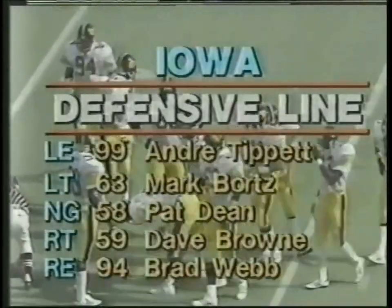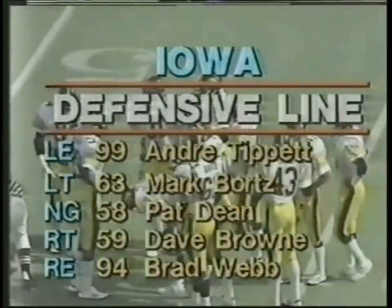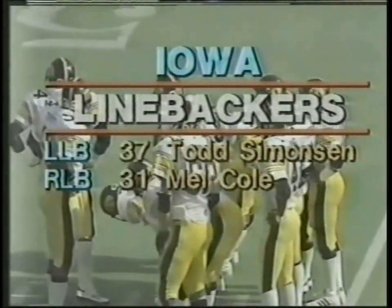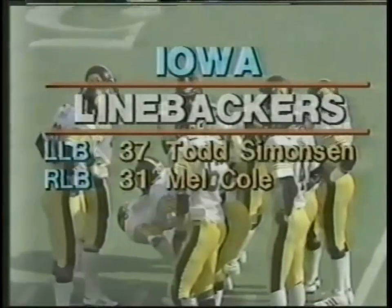Let's see where it's marked — inside the Iowa 49-yard line. So a pickup on the play of about three or four, and it'll be third down now and about four yards to go.